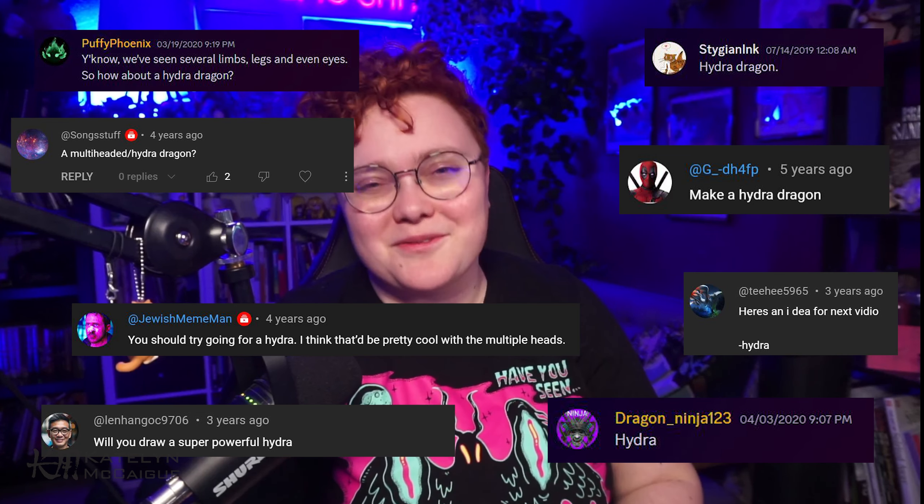Today's dragon is one I've been holding in my back pocket forever. I wanted to do a hydra dragon as our final dragon — I thought it'd be really cool and epic to do one final big send-off with a multi-headed dragon. But I took this one a step further: I decided to tie in another thing on the channel where I do a monster mash of combining different animals and creatures.